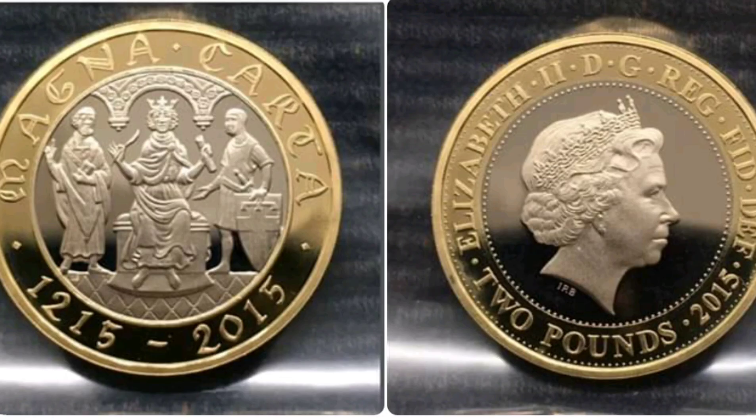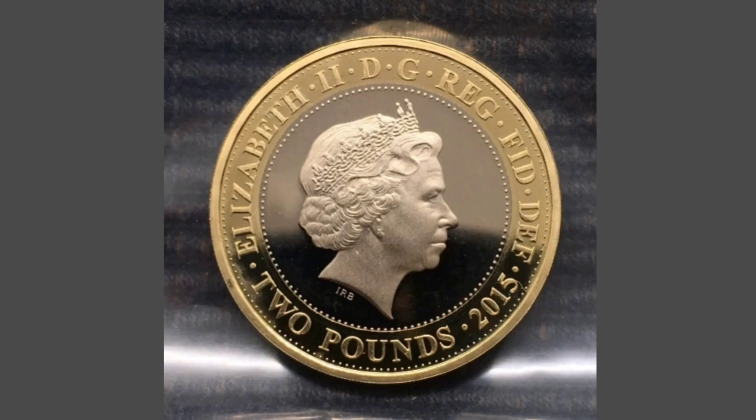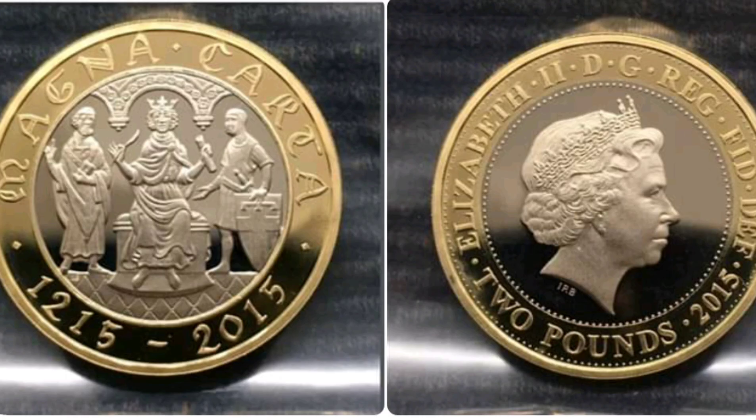So you might have had these in your change — there isn't a proof one, and there was 1.5 million of this coin made. So if you do have one and find it in your change, it is worth between £3 to £4. If you're lucky enough like me to have the proof £2 coin, it is worth between £30 and £35.